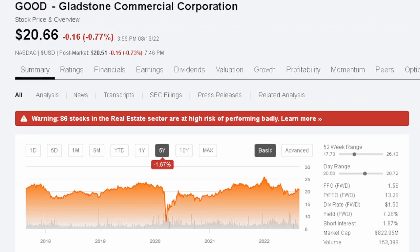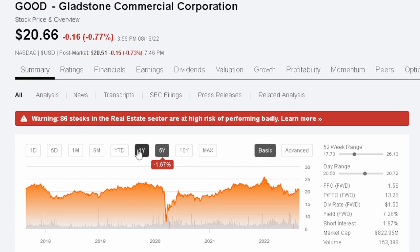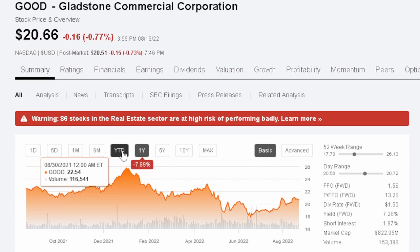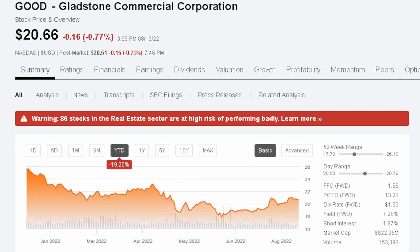At the time of this recording, Gladstone Commercial is trading at $20.66 per share. It has an average volume of $153,000 per day, a market cap of $822 million, and a dividend yield going forward of 7.28%. Over the last five years it is down 1.67%. Over the last year, that is down 7.89%. Year to date in 2022, it is down a lot more.